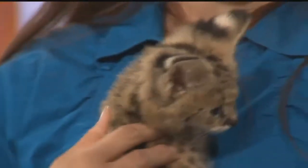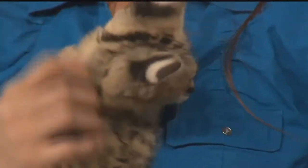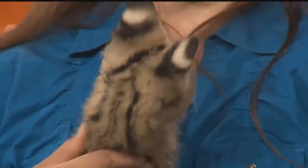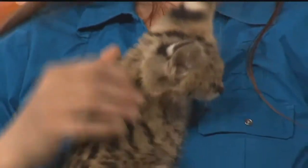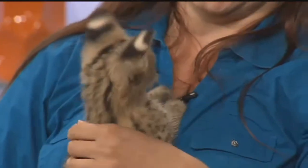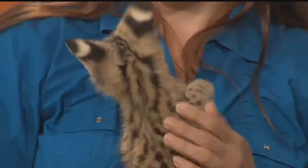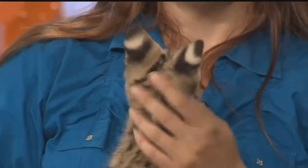Their ears are massive as adults. She's got big ears now and she won't grow into them like a puppy would with their paws - they will stay that big. If we, as adults, had ears the same size in relation, it would be like having two big dinner plates on the sides of our heads. She also has these white eye spots on the back of her ears, which deter predators in the wild - it looks like she's got eyes in the back of her head.